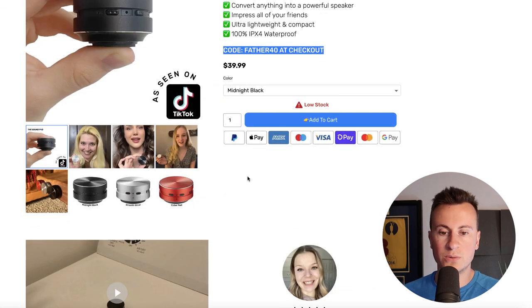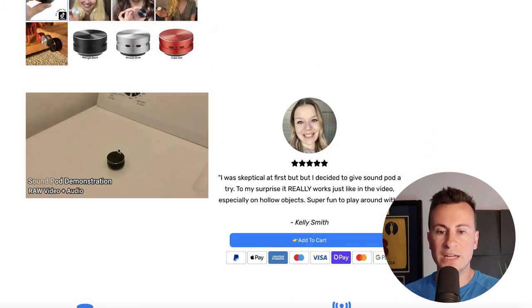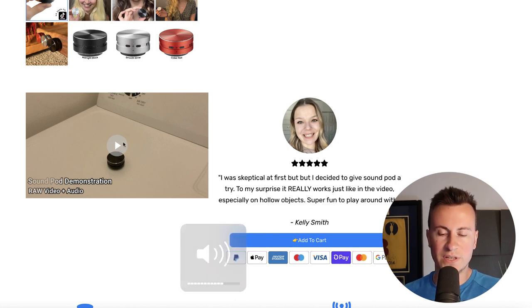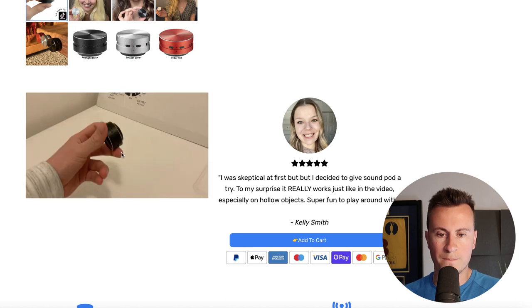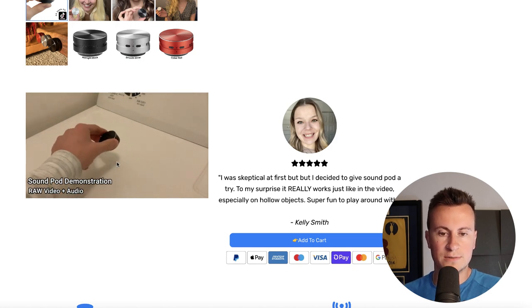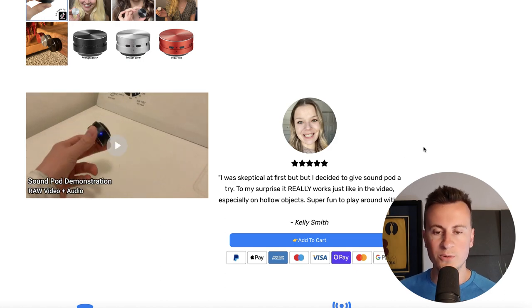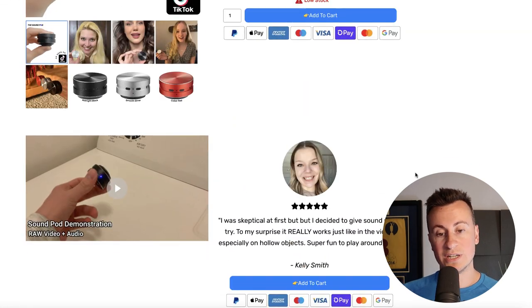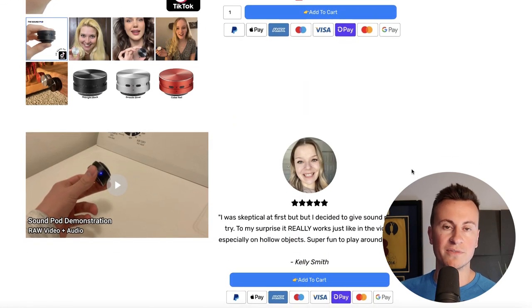I'm going to play you this video — this is actually a really nice video. Hopefully you heard that — it does a really good job of showing exactly what the product is, and it's kind of like a before and after effect which really helps sell the product.